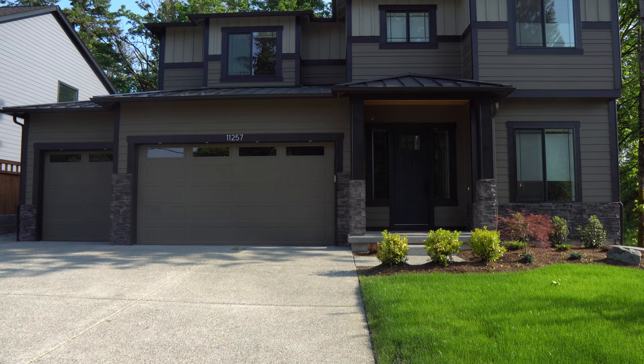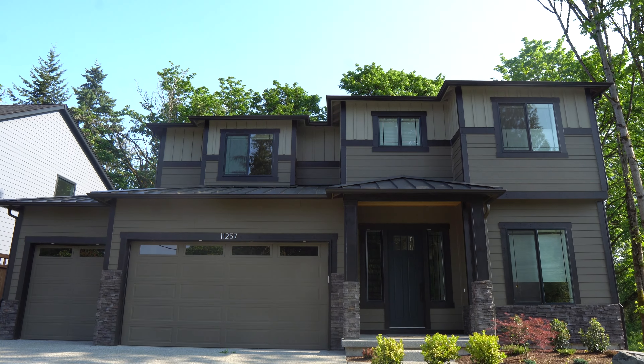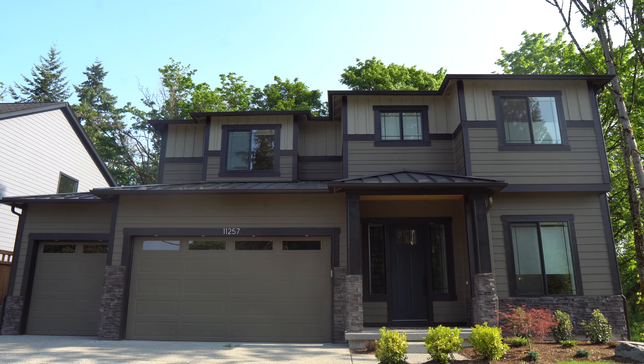Guys, this home is 1.99 million — essentially $2 million. Let's go take a look.